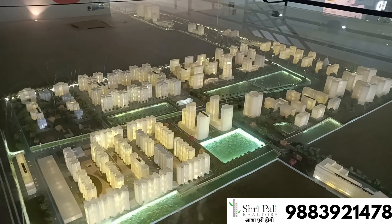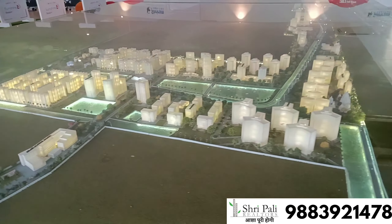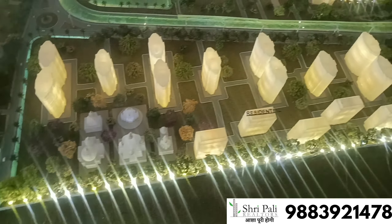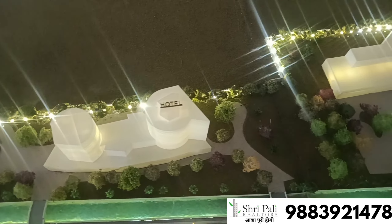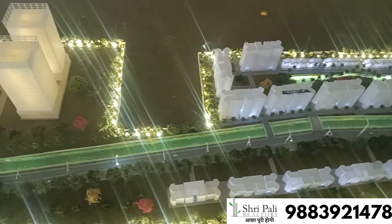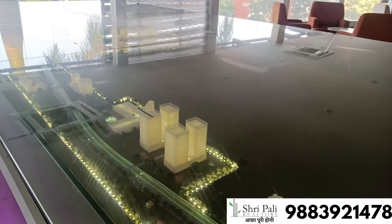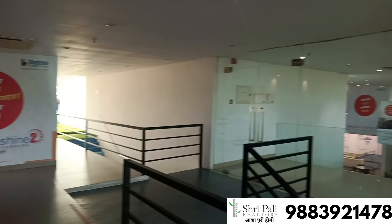इसका USP 78% हरियाली है। यह 52 acre के natural lake से घिरा हुआ project है, जिसमें 100+ amenities हैं। Description में सभी facilities देख सकते हो। यहाँ temple, college, hospital, five star hotel, mall, IT hub, residential और commercial space — सब कुछ मिलेगा। मतलब buy a home and get a city free! Price काफी affordable होने वाला है, please check the description for all the details.